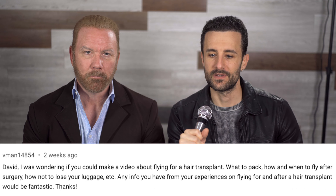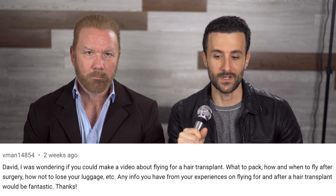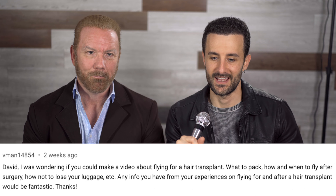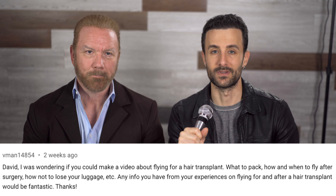He says: 'David, I was wondering if you could make a video about flying for a hair transplant — what to pack, how and when to fly after surgery, how not to lose your luggage, etc. Any info you have from your experiences flying after a hair transplant would be fantastic, thanks.' So Steve, what would you suggest they pack? The most important things would be a button-down shirt, so you don't have to pull anything over your head after a hair transplant. The second thing would be a neck pillow — the kind that goes around your neck — so you can lean back without putting any pressure on the suture line or the donor zone if it's an FUE procedure.